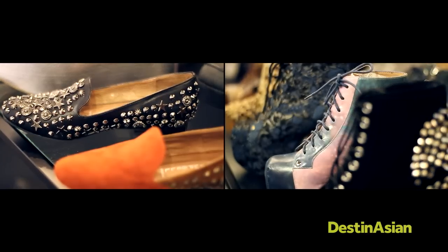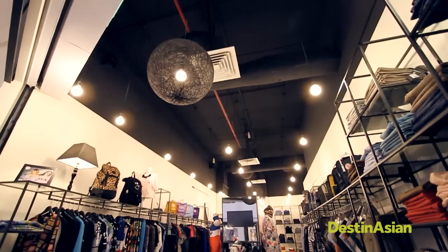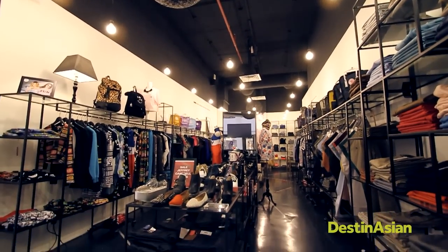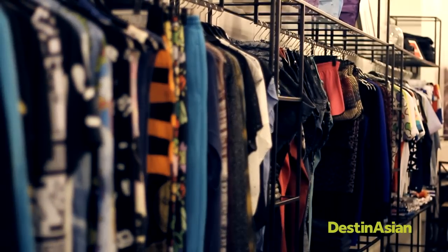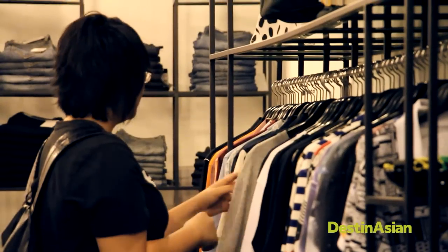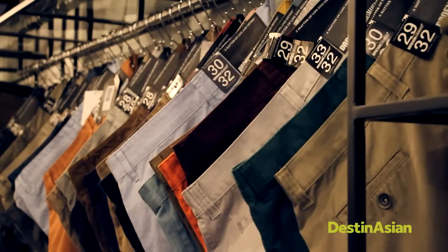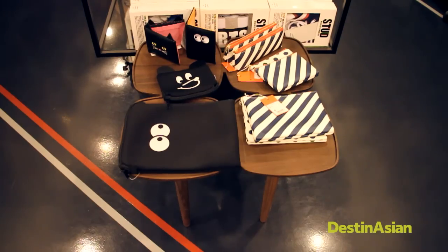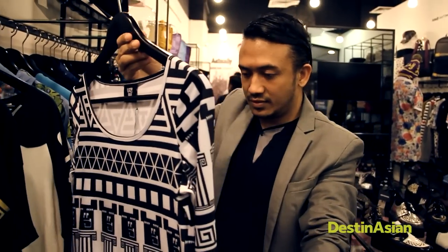Actually KL is the sister store of preternaturally cool Actually in Singapore, but with more of a focus on cult brands and invigorating the local design scene. The well-stocked store carries brands hailing from as far as the States, Sweden, and Japan. Pals Sharom and Omar opened the store with Omar assuming managerial duties, so catch up with him to learn about the fashion scene in Kuala Lumpur.